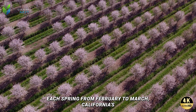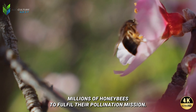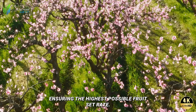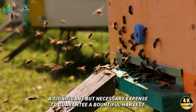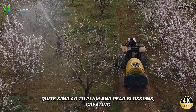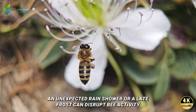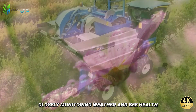Each spring from February to March, California's almond orchards are draped in a pristine white cloak of almond blossoms — a spectacular sight attracting millions of honeybees to fulfill their pollination mission. Honeybees play an indispensable role, tirelessly transferring pollen from tree to tree to ensure the highest possible fruit set rate. Farmers must rent millions of bee colonies from across the country, a significant but necessary expense to guarantee a bountiful harvest. While the blossoms evoke peace, this is an extremely stressful period — an unexpected rain shower or late frost can disrupt bee activity and directly threaten the entire season's yield.